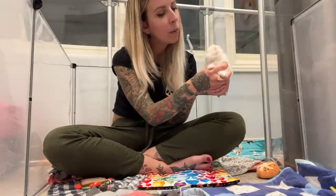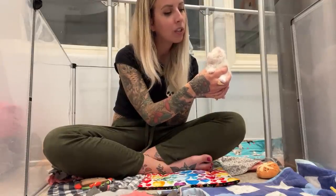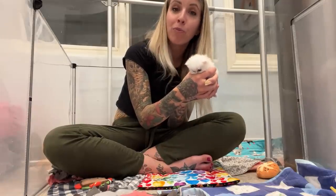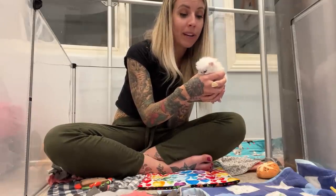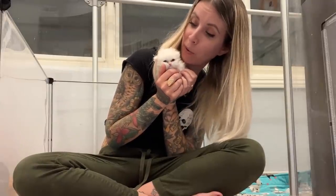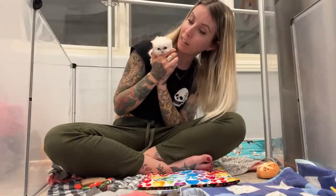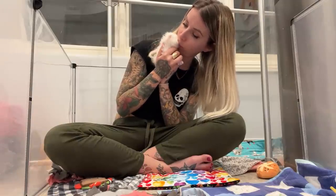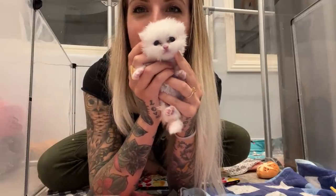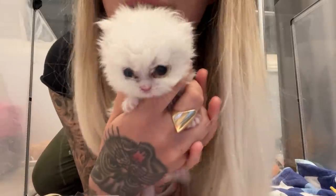My advice for anyone going through this: take things one day at a time, learn tube feeding, talk to a veterinary dental specialist, and prepare for many months of being buddies with your cute little friend. You are going to be my sidekick for a little while, and someday we are going to correct that palate once and for all. I love you, Shoo Shoo.